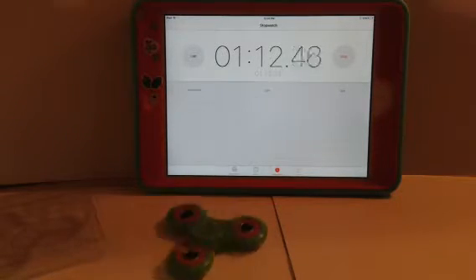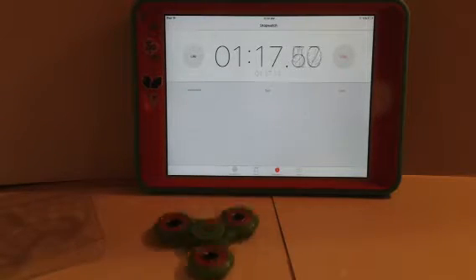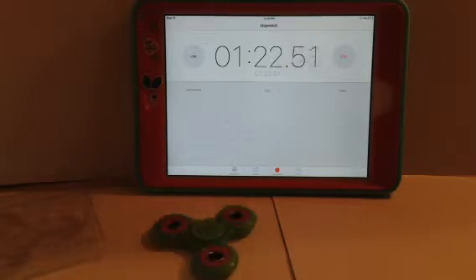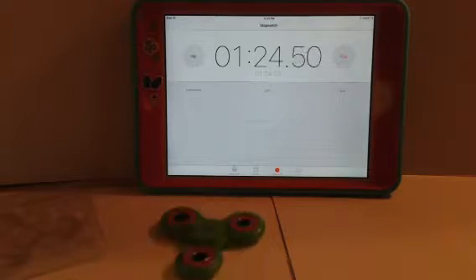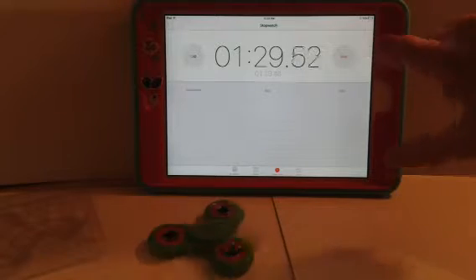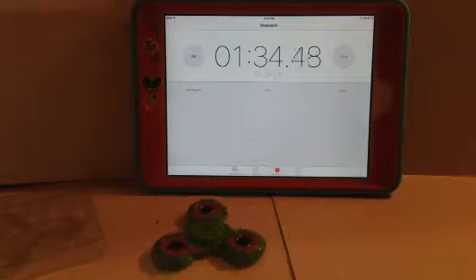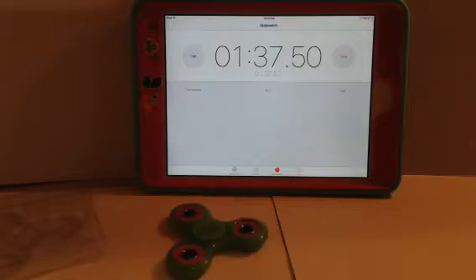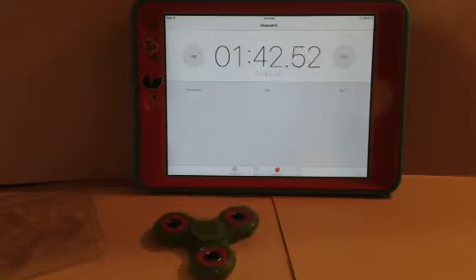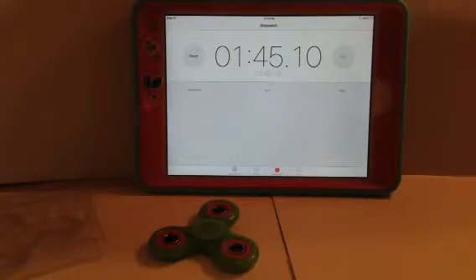It looks like it's going faster but it's slowing down — that's really weird. If you can hear a fidget spinner sound, that's my sister spinning her fidget spinner. Let's wait till it stops spinning. It looks really shiny, and it stopped — spins for almost two minutes!